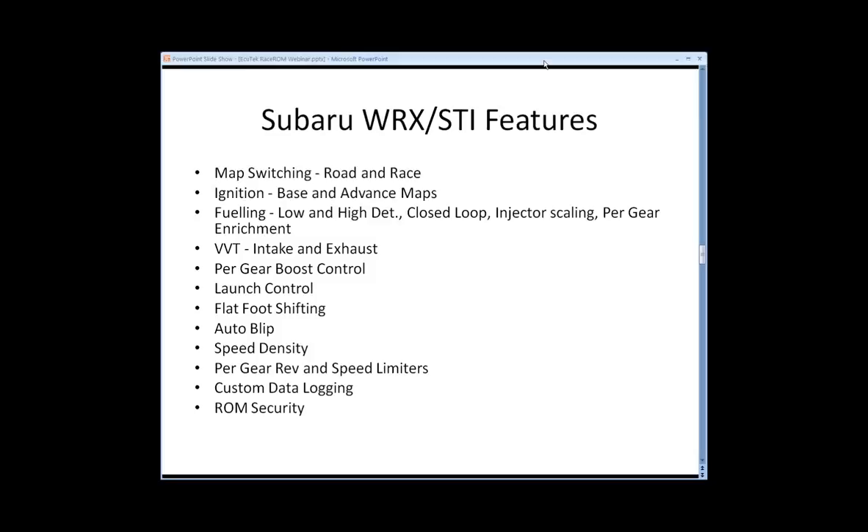For fueling, map switching gives us the low detonation and the high detonation fuel maps, available in both Road and Race. We have closed loop fuel targets, injector scaling, and per gear fuel enrichment factor, so we can apply extra fuel at high RPM and high speed in Race mode. Injector scaling has been used by several dealers for ethanol content tuning. Closed loop fuel trim enables dealers to run different AFRs in Road and Race. The high detonation fuel map retains engine safety — if there's a lot of knocking, the ECU will switch to it whether in Road or Race mode.